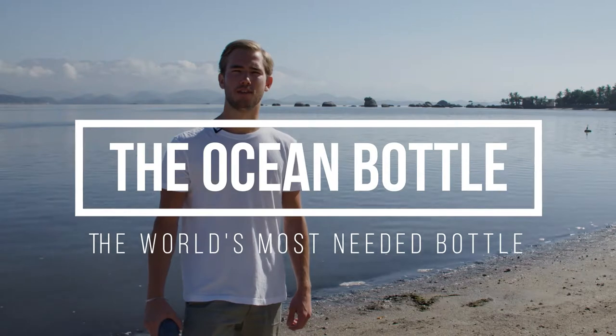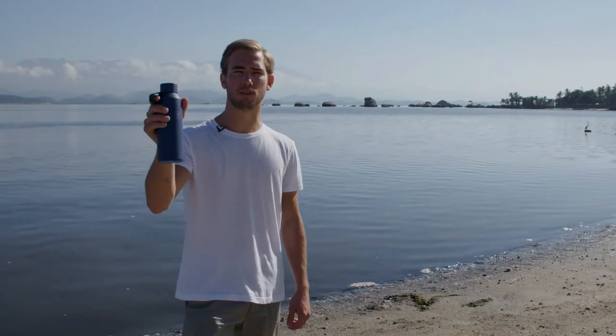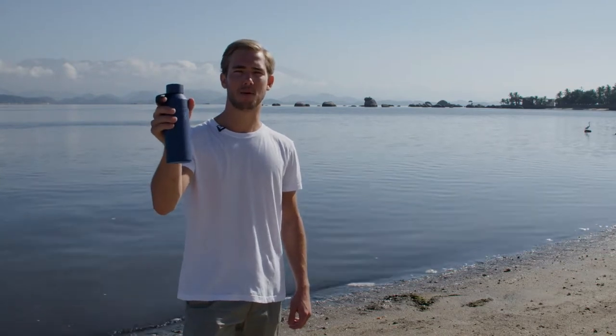I'm Will Pearson, founder of the Ocean Bottle. This is the world's most needed reusable bottle because of its impact and because of its design. Let me tell you why.